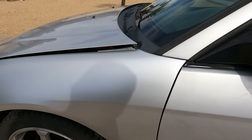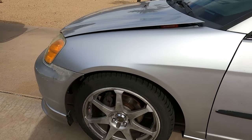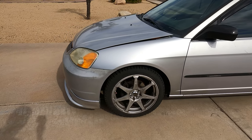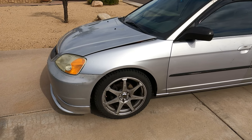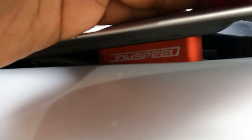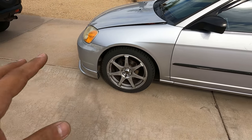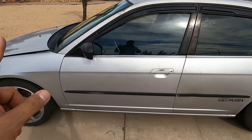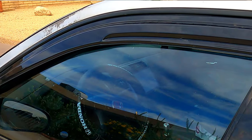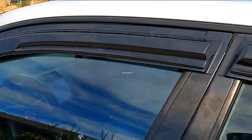We also have hood spacers — they let air into the engine bay and let heat out. A lot of people don't like the look of them but it's a simple mod you can take out at any time. They're super cheap — you can get the no-name ones for like eight dollars. These are JDM Speed hood spacers. We also have window visors installed, which look great, are functional, and make the car look a little more JDM.